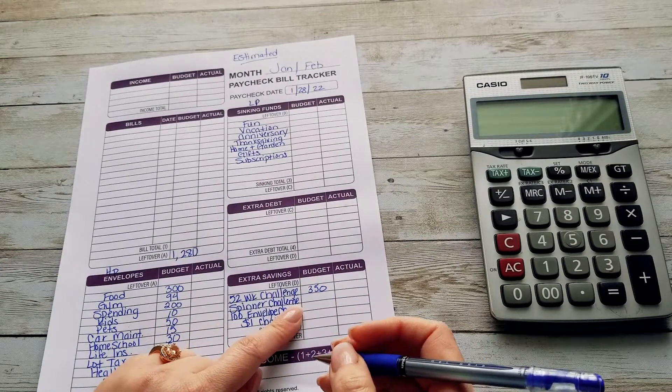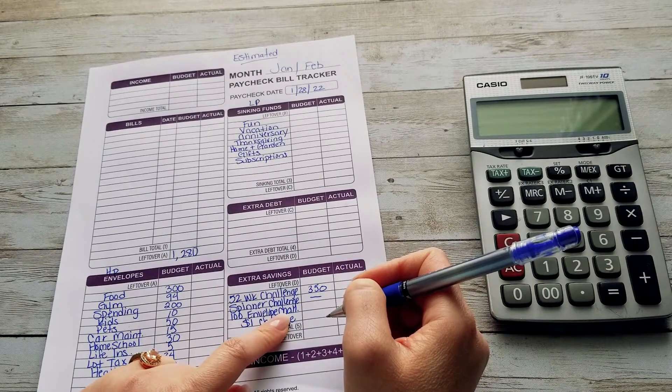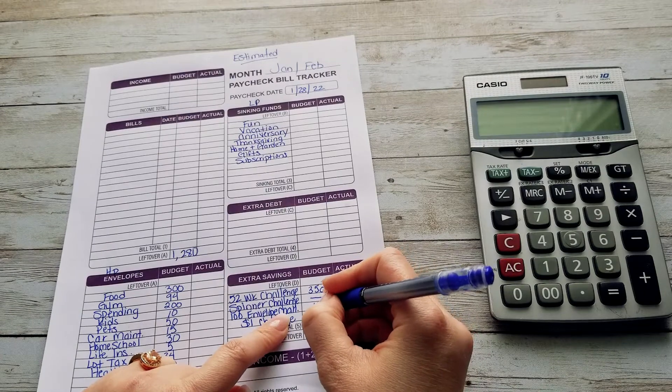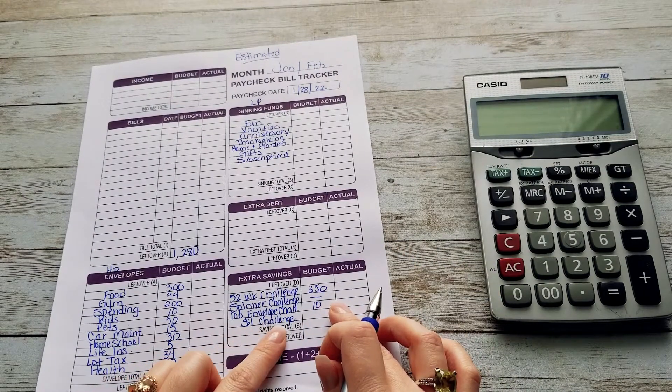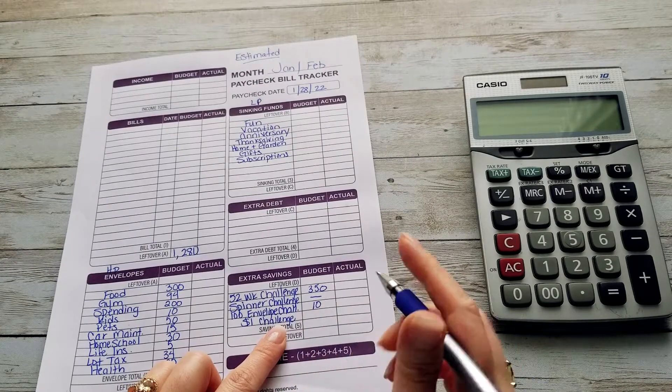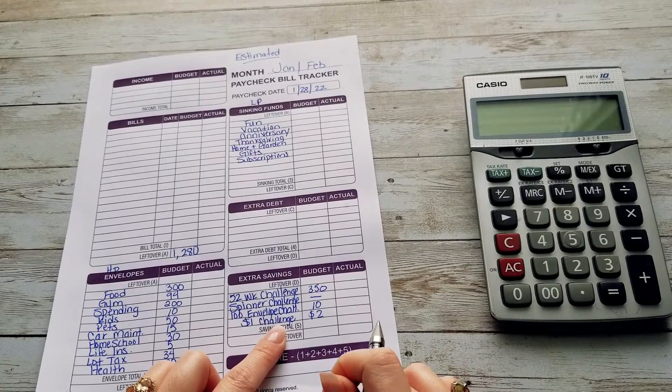Our spinner savings challenge is not going to get stuffed this time around. Our hundred envelope challenge is going to be $10 — we're going to estimate $10 for that. And then our $1 challenge, I think we're going to try maybe $2.